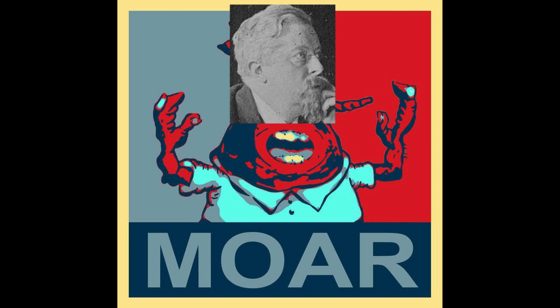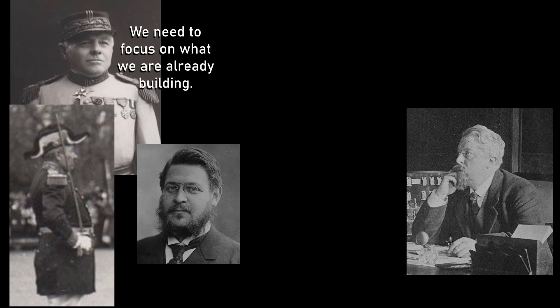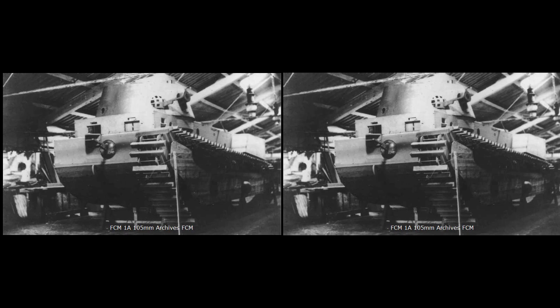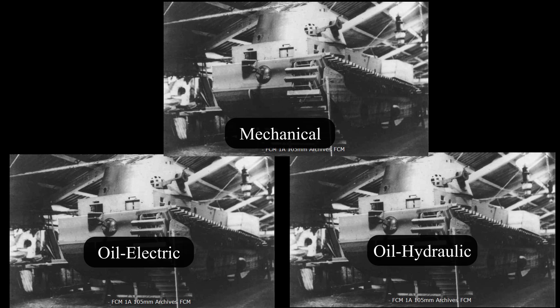Breton wanted an order for 50 vehicles to be passed immediately, but saw this rejected by the CCAS. The majority vote was to focus on material already in production, and view the doctrine of heavy tank use as still being too ill-defined to warrant a production run. While this meeting was viewed as disappointing by proponents of the FCM design including Breton, on the 5th of February 1917 the Ministry of Armament ordered two additional prototypes from FCM, in addition to the first ordered in October 1916. While the first prototype would have a mechanical transmission, the two newly ordered vehicles would feature oil-electric and oil-hydraulic transmission designs. These two later prototypes would not actually end up being produced.